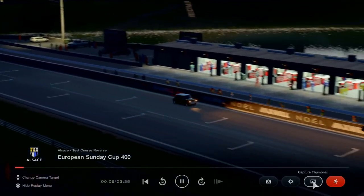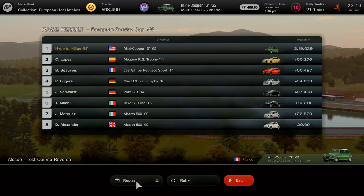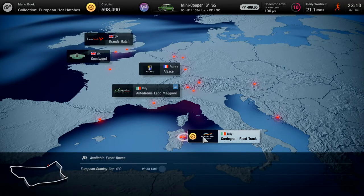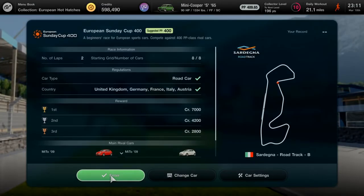This nighttime scene will make a very good replay thumbnail. Let's save the replay for sharing — another replay saved, great. Now heading to Sardegna Road Track, highlighted with the updated track title and located on a large island in Italy. This is the final round of the European Sunday Cup 400 — get the Volkswagen Polo GTI 2014 as the third prize.